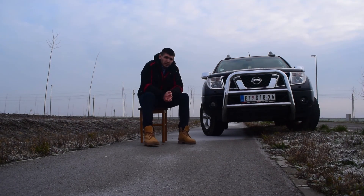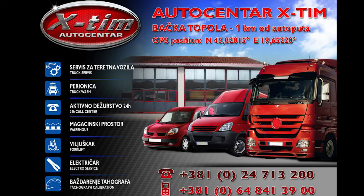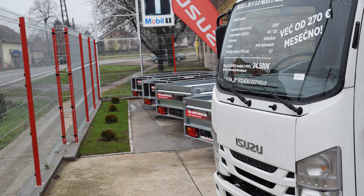Welcome guys, it's freezing outside so let's sit and have a nice conversation. X-Team Car Center made this video possible, so big thanks to them and I hope that we'll continue to cooperate in the future.